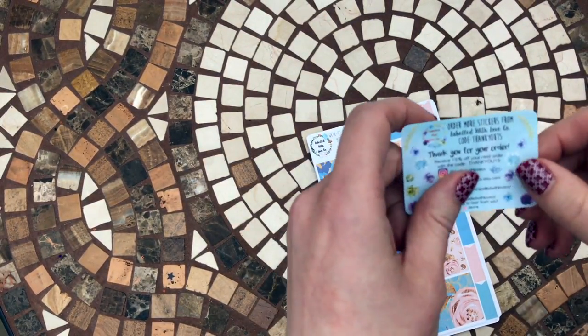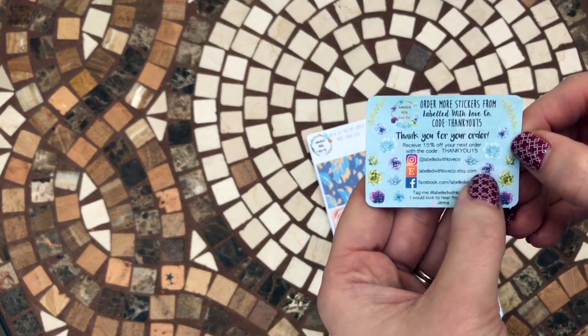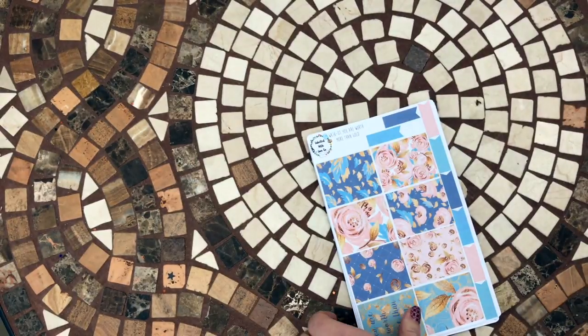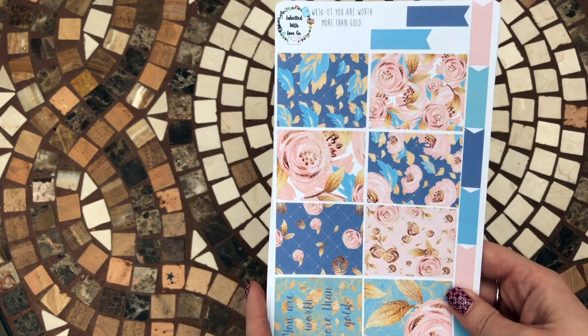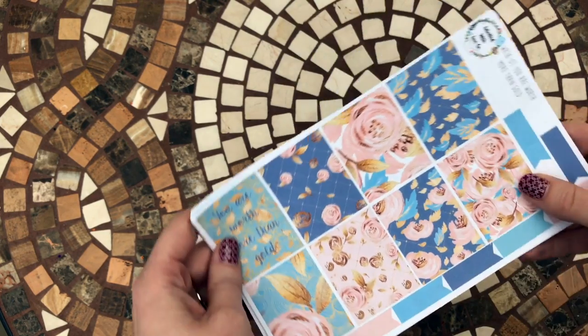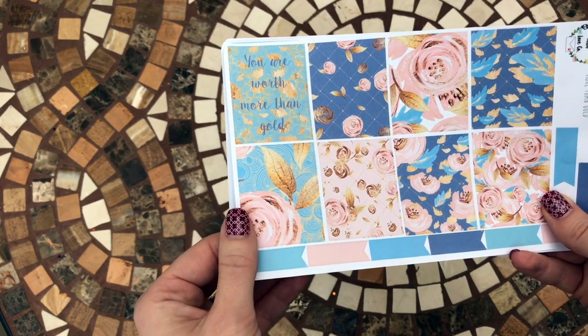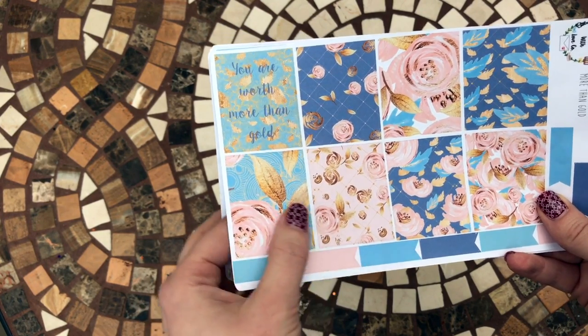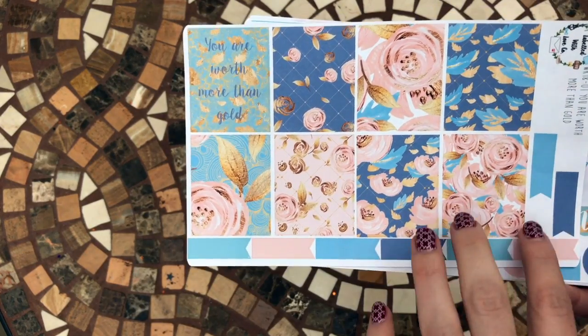There are some super cute little stickers here with some little flowers and things. There's also a little bit more information about the company. The kit is called 'You Are Worth More Than Gold' and it's just really pretty - there's rose, blues, pinky colors and gold. It's really, really pretty and there are some full boxes.